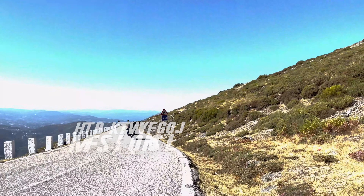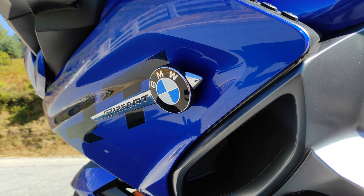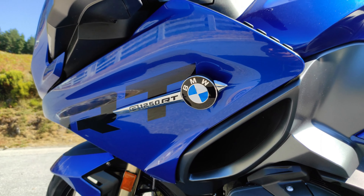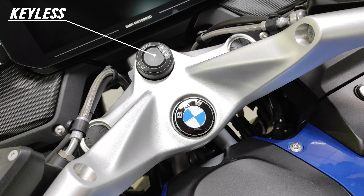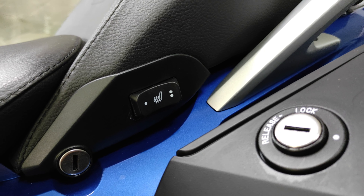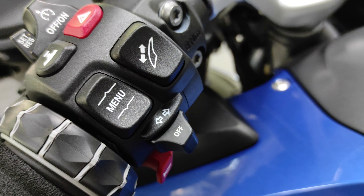The R1250RT has the Comfort, Touring, and Dynamic ESA packs with electronic suspension adjustments, keyless ride system, heated handlebars and seats, cruise control and limiter, and digital tire pressure control.